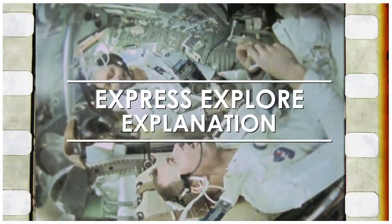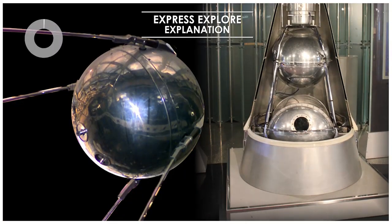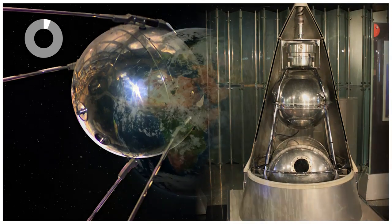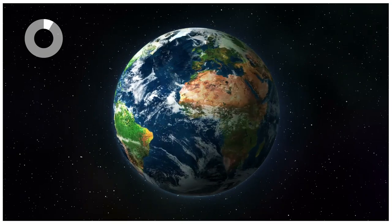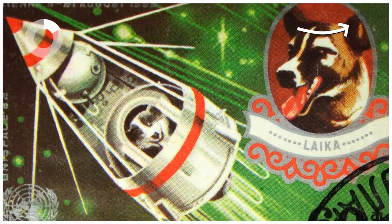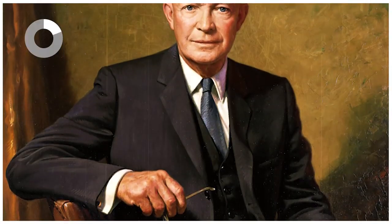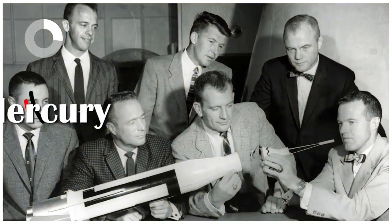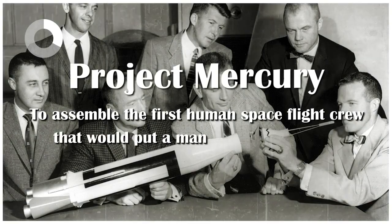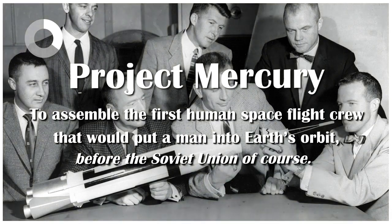Time for an Express Explorer Explanation. Back in 1957, the Soviet Union launched Sputnik 1 and 2, the first two man-made satellites placed into Earth's orbit — the second being the first to carry animal life, a small dog named Laika. So in 1958, the U.S. was keen on getting ahead in the space race. President Dwight D. Eisenhower created NASA. NASA's first human spaceflight program was called Project Mercury, with the goal of assembling the first human spaceflight crew to put a man into Earth's orbit before the Soviet Union.